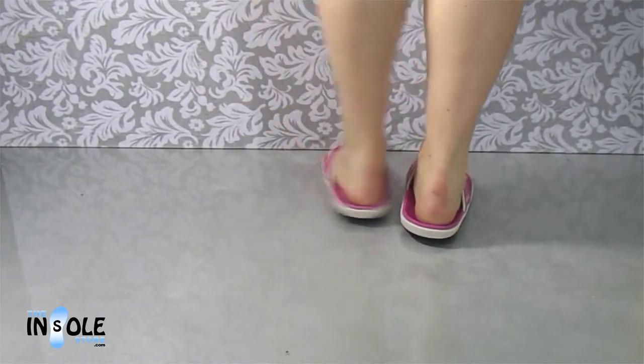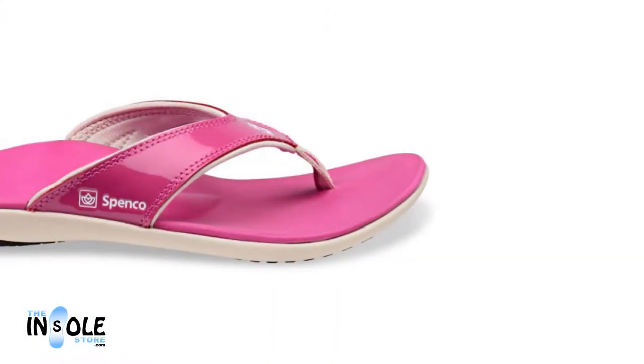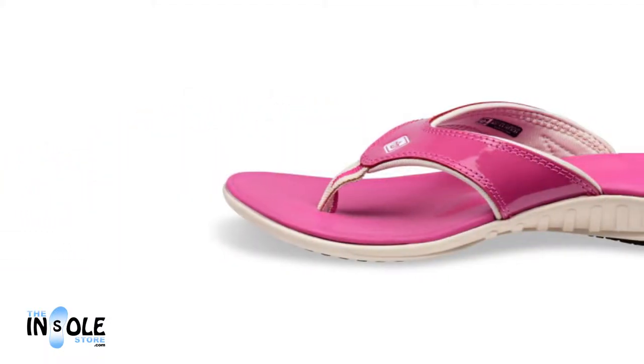Designed with advanced arch support, they offer superior stability and all-day comfort. Built on top of the total support cushioning system, these sandals absorb shock and help prevent overpronation.